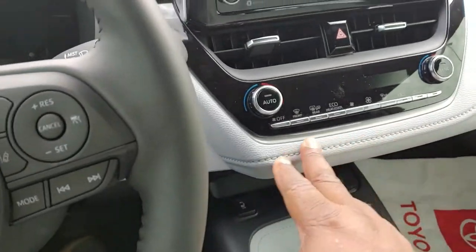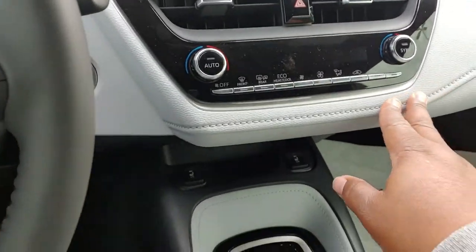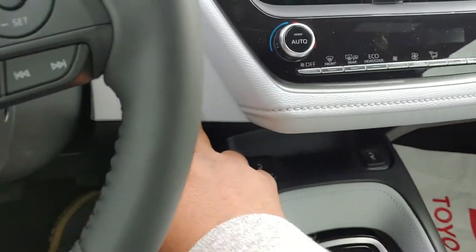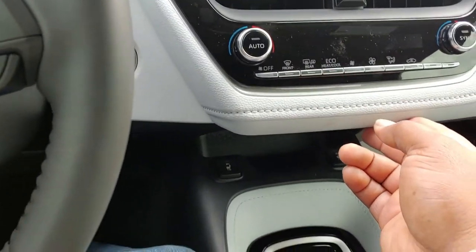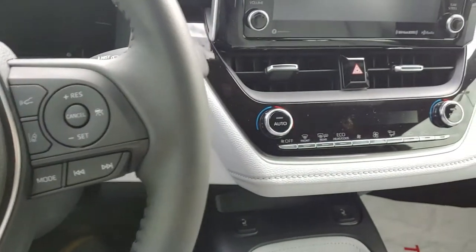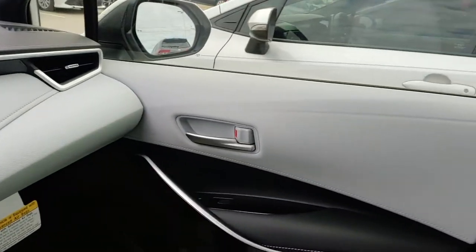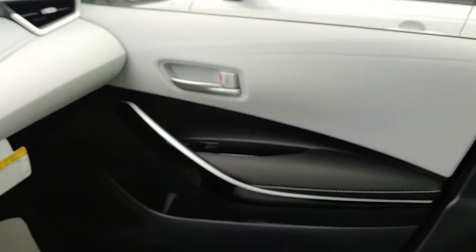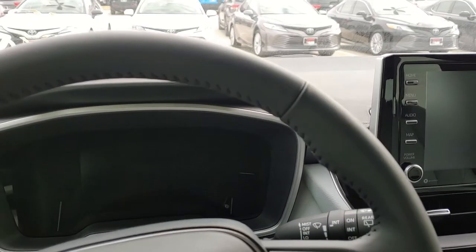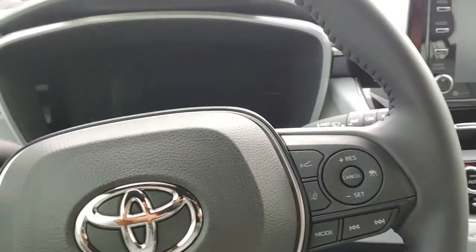Got your soft touch here — see, back in the day this was all hard plastic. But now I'm going to call it pleather. I don't think it's leather because I don't think they're going to spend that kind of money on even a top-of-the-line entry level vehicle. But man, doesn't it look good? She looks good.